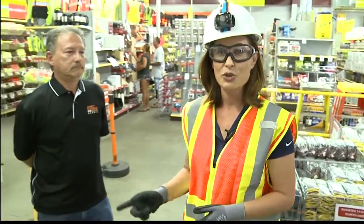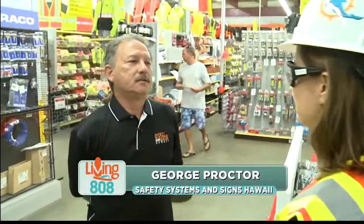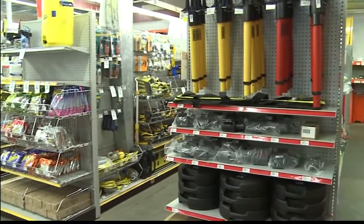I'm here with sales manager George Proctor. So tell us about this store. Well, Safety Systems and Signs Hawaii has been here for well over 44 years. It started as a traffic control company and grew into the business that we have today. We provide safety products of all types for all different types of industries.